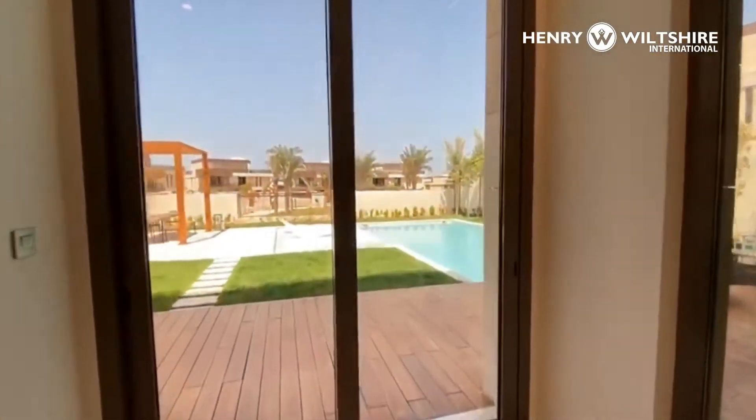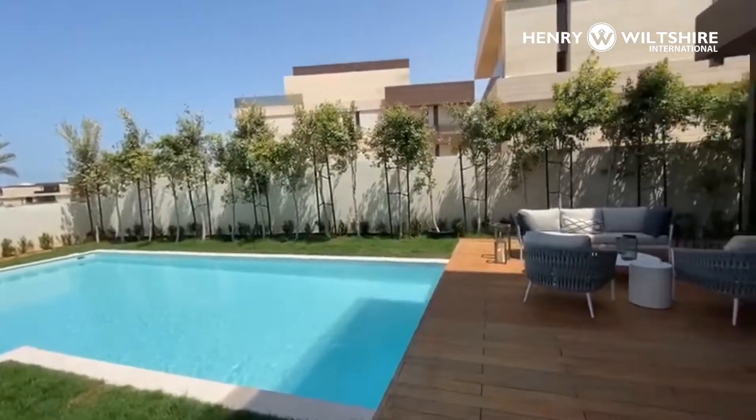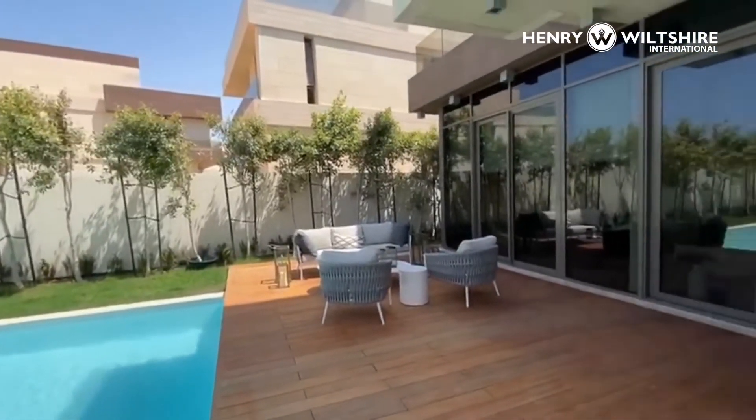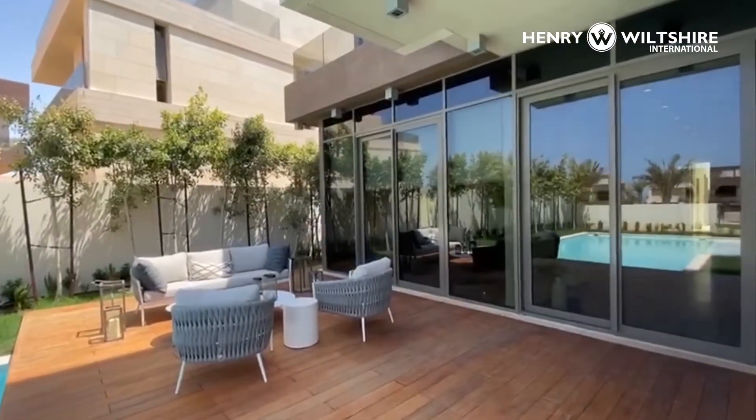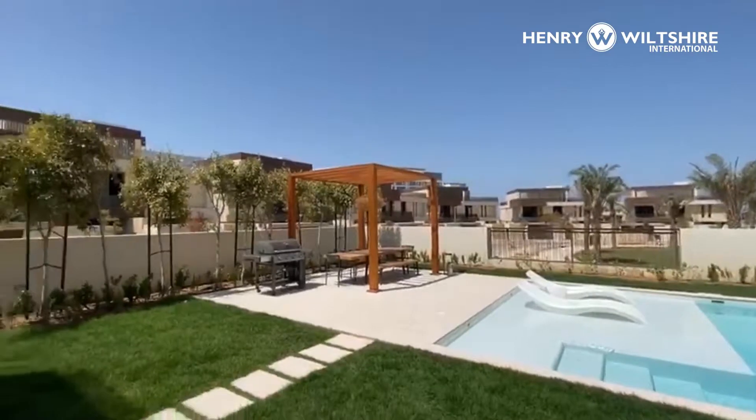And then this comes around to enter the garden. So fully landscaped with pool, timber decking, seating areas, that's back around to the main living room and barbecue terrace.